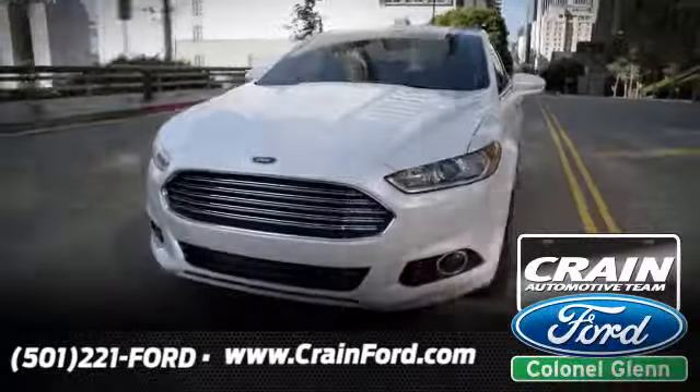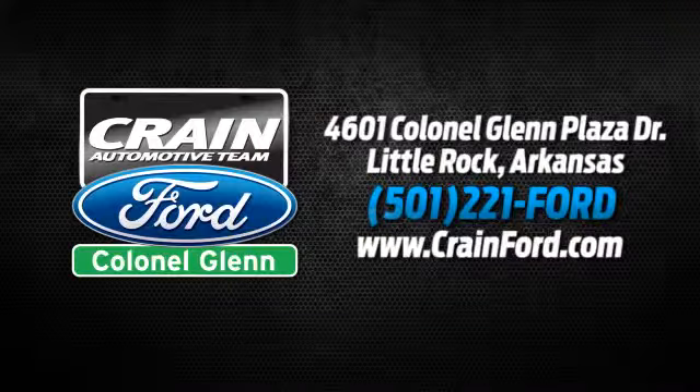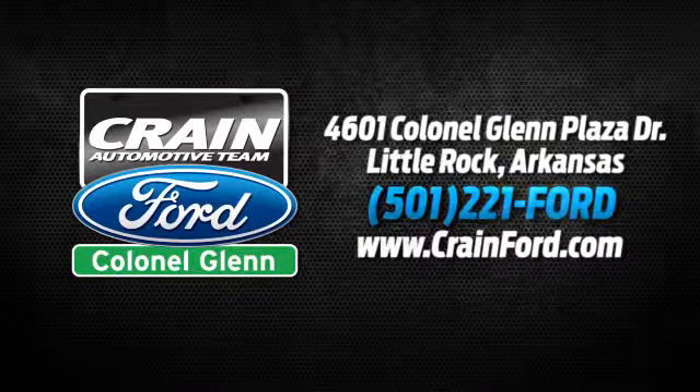Crain Ford Colonel Glenn — we look forward to meeting all your automotive needs. We're conveniently located at 4601 Colonel Glenn Plaza Drive in Little Rock, Arkansas.